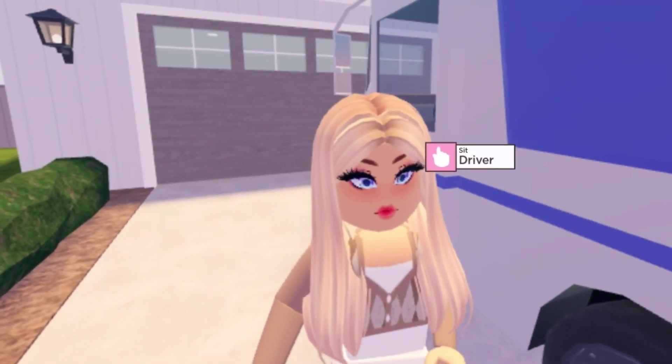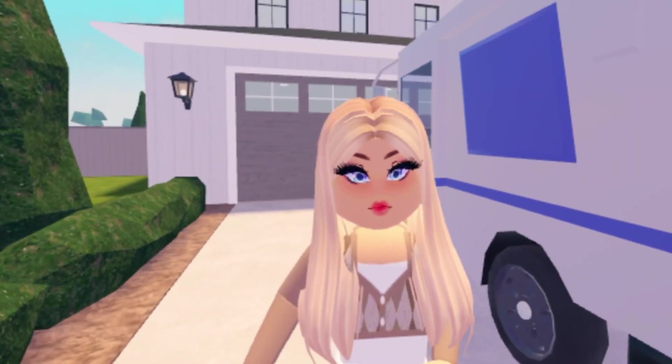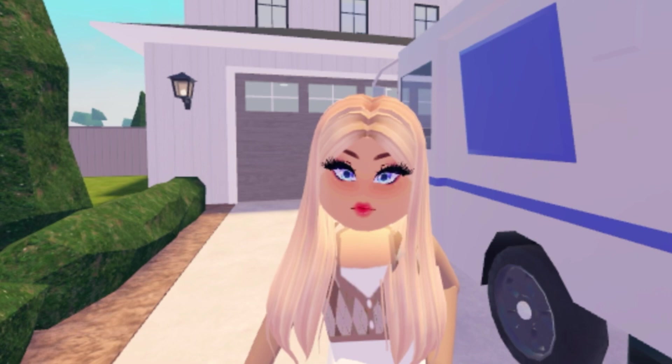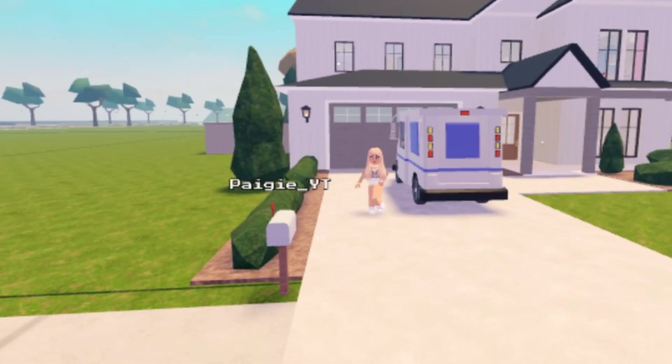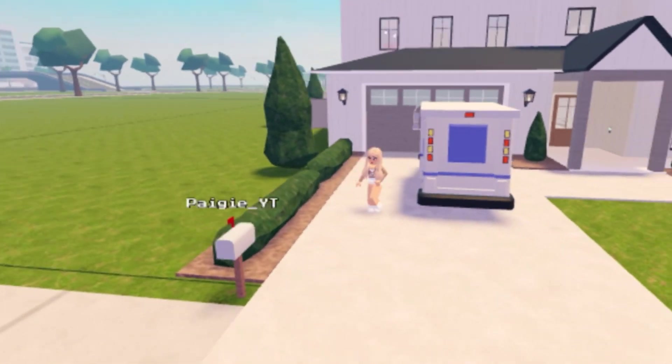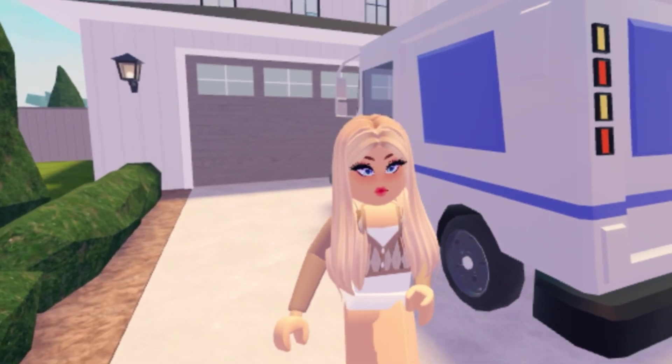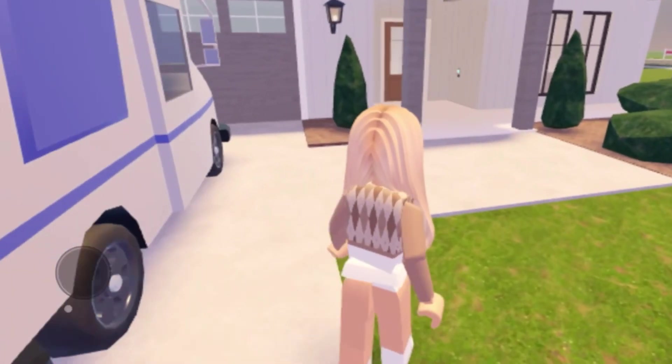Hello guys, welcome back to my YouTube channel! It's me, Paige, and for today's video I am moving into my brand new house in Berry Avenue. It's honestly so big and so amazing, I love it so much. So let's go ahead and head inside and check it out.